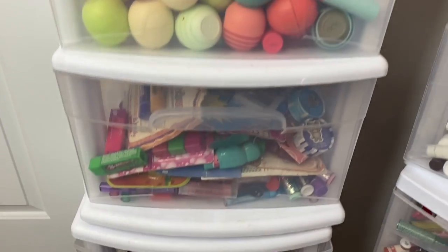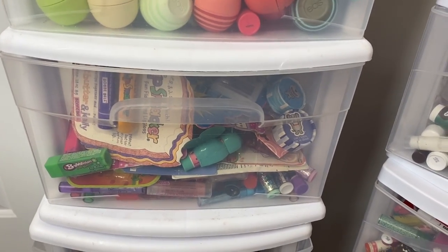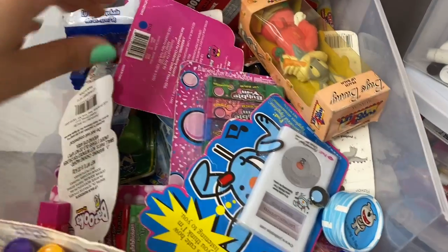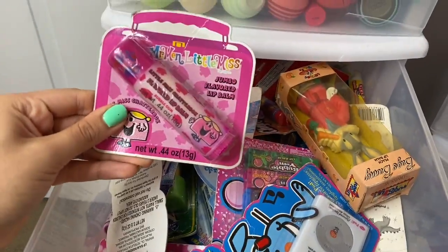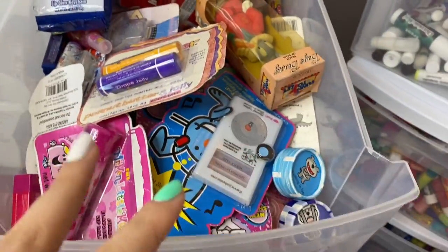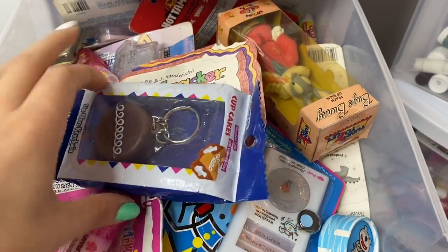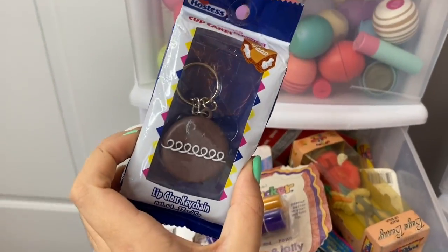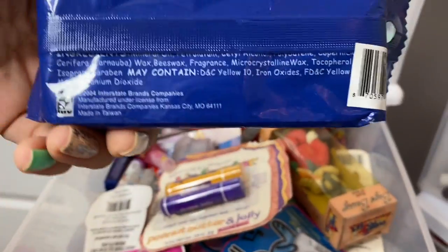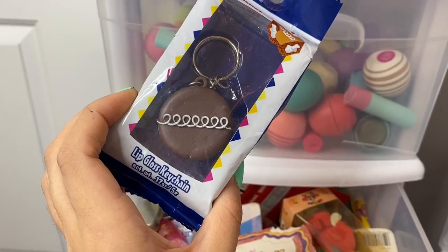This third drawer down, without a doubt, is my favorite of them all. In here are my vintage lip balms, and you guys don't even understand how much I adore all of these lip balms right here. A lot of the ones on top are unopened. So we have this Hostess Cupcake lip balm — and how old is this? I think it says a date on the back. It is from 2004, which is insanely amazing.